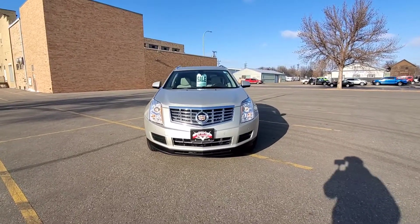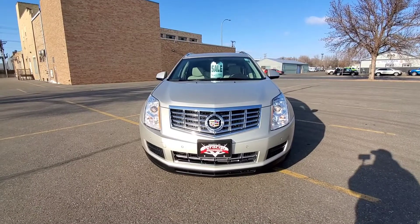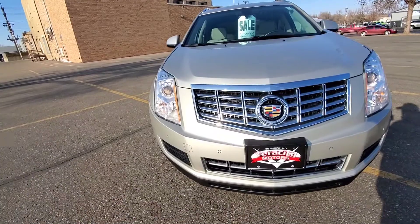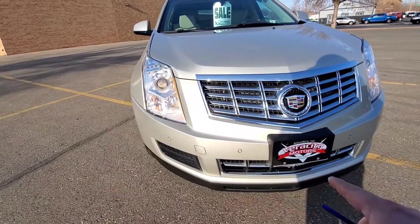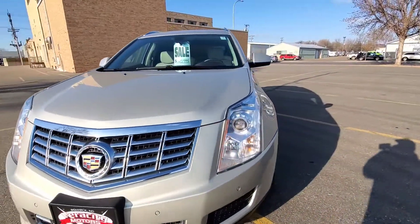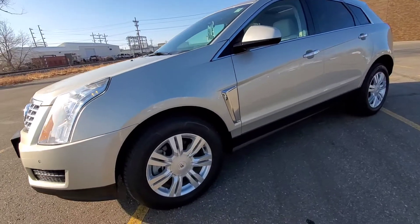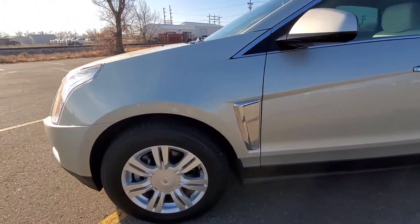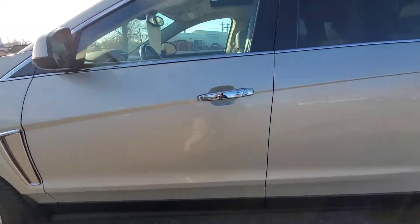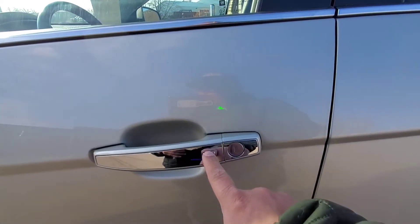Alright, so here we have our 2014 Cadillac SRX Luxury that we just got here at Veracity Motors. As you can see it does have the nice Cadillac-looking grille up front, and it also has parking sensors up front as well. HID headlights, so those are going to be nice and bright for you. We do have Bose premium audio in here and a factory car starter. Very nice looking 18-inch rims on here. We do have a luggage rack up on top.